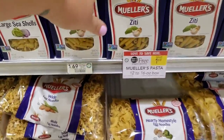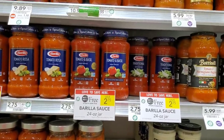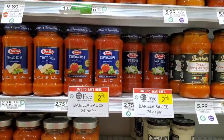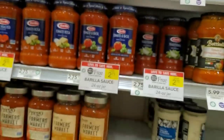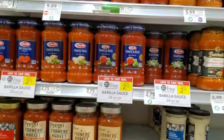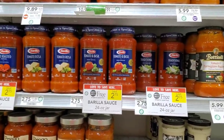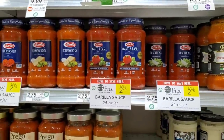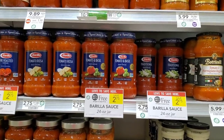Since we got pasta, we're getting pasta sauce too. Barilla is buy one get one free — it's $2.75 at my store. I have a 55 cents off two coupon; you may have a dollar off two. Using one coupon makes it $5.50, so $2.20 total — about $1.10 each.